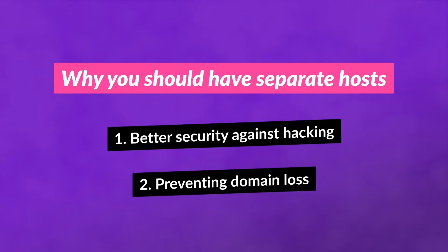And number two, let's say you pay for web hosting and domain hosting on the same day with the same provider. One year later, your subscription expires and your domain goes into a holding pattern. If you didn't switch hosts before that happened, you could lose the domain completely.